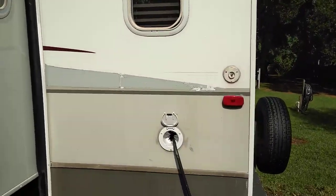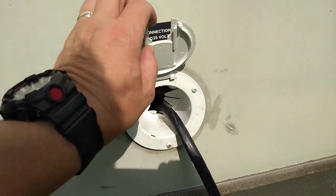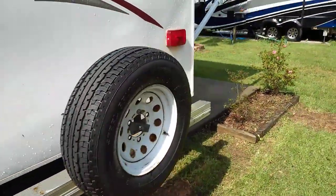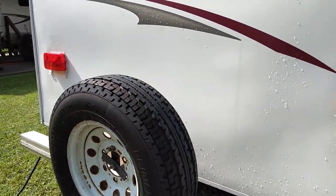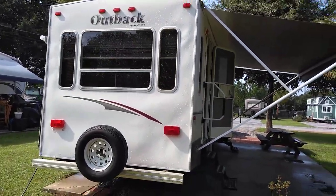I just had the slide mechanism kind of rebuilt recently because it was getting loose, so that's really solid. Come around the back — that spare tire is brand new. God forbid anything happen, you'll have a nice spare to get you out of a jam and get you to where you're going.